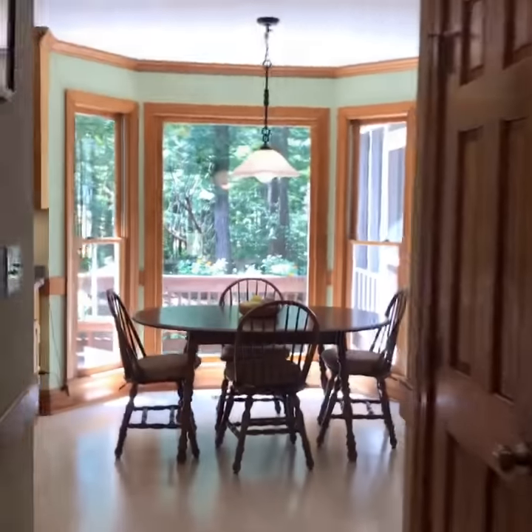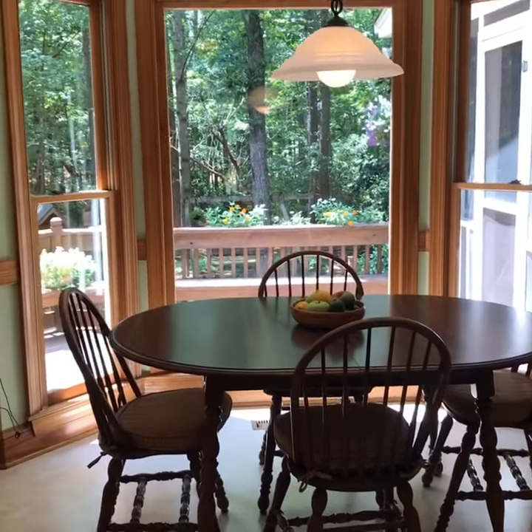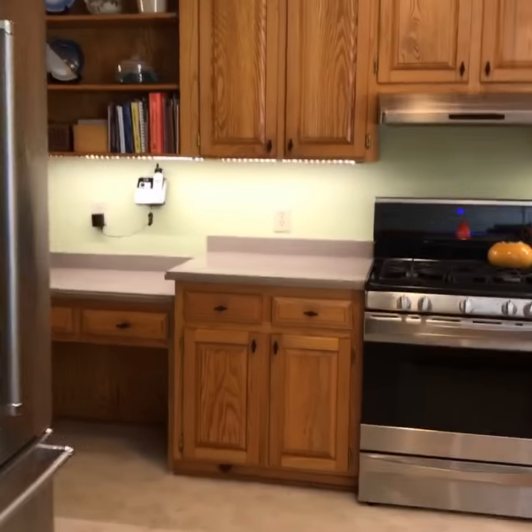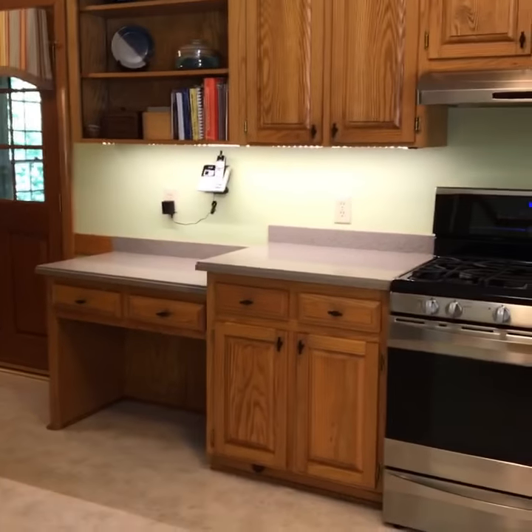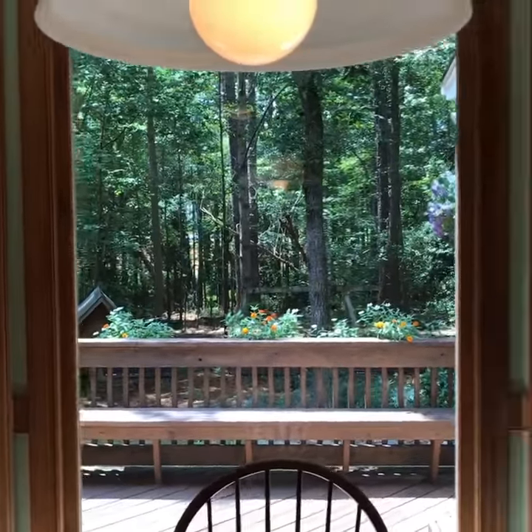And then we're walking into the kitchen. The house sits on about an acre of land — no HOA, no city taxes as well. Really good sized kitchen, it goes way back there. And then you can see a glimmer of the outside.